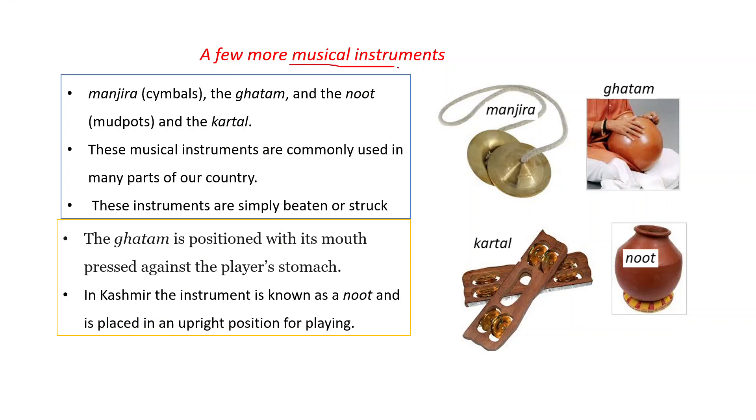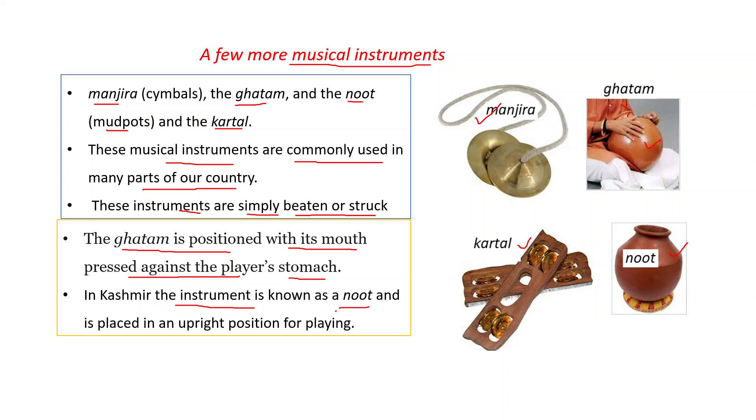A few more musical instruments: manzira, ghatam, noot or mud pots, and kartal. These musical instruments are commonly used in many parts of our country and are simply beaten or struck. The difference between ghatam and noot: the ghatam is positioned with its mouth pressed against the player's stomach. In Kashmir, the instrument is known as noot and it is placed in an upright position for playing.